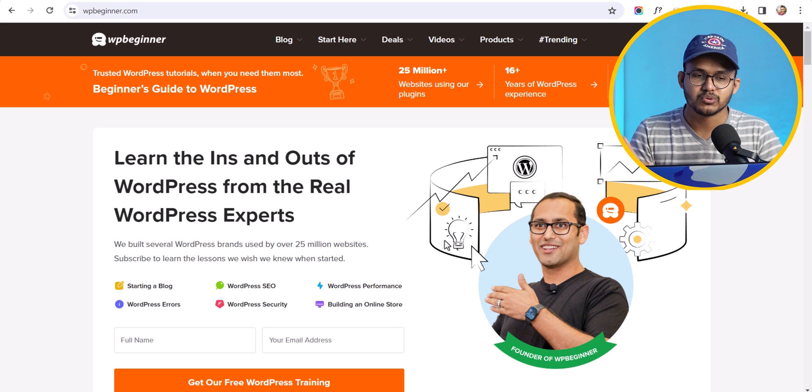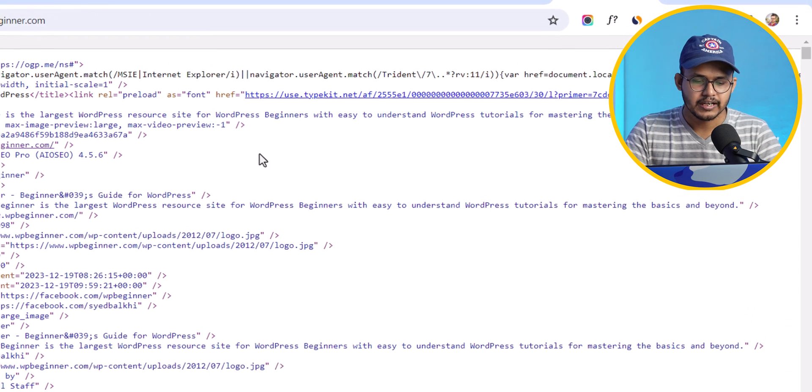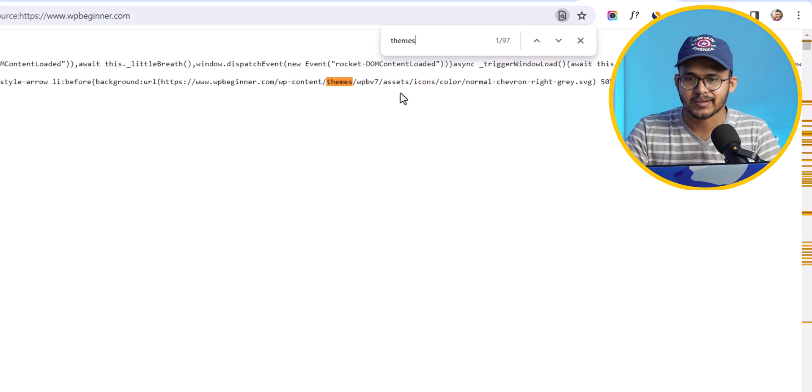Similarly, let's check the theme used by wpbeginner.com. View Page Source, Ctrl+F, search for 'themes'. Here it is: wp-content/themes/wpbv7. They are using a custom theme on their website — WPBeginner version 7.